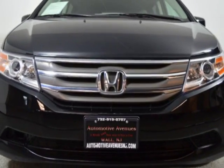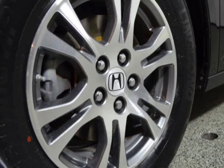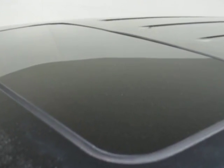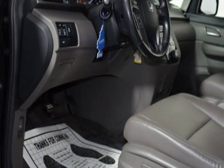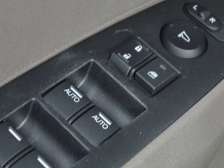Additional options for this vehicle include power driver seat, auxiliary audio input, sunroof, and driver airbag. Call 732-919-0707 or email our friendly sales staff today to schedule a test drive.